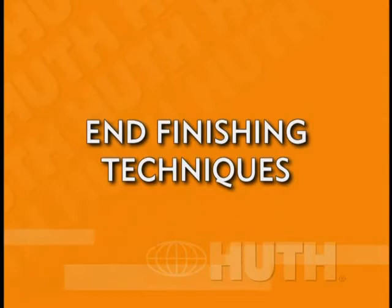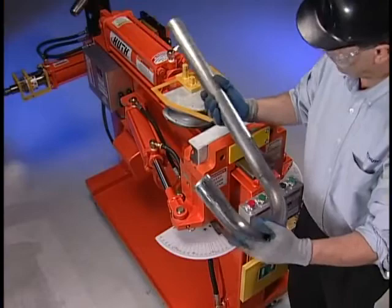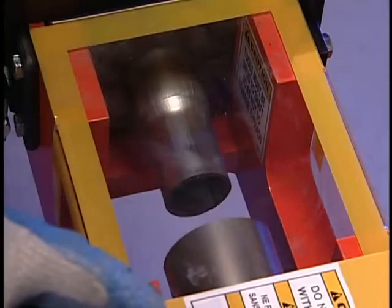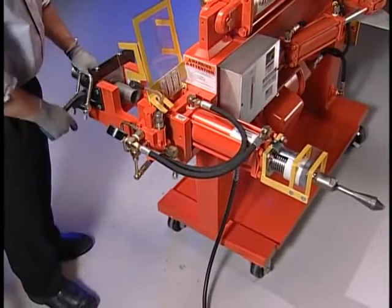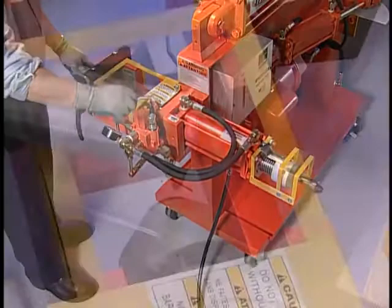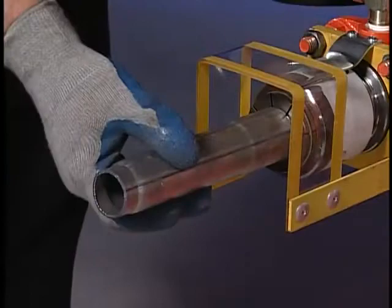Once a pipe has been bent and cut to size, there still may be work to perform on the pipe. End finishing refers to the procedures to form the pipe so it may be connected to manifolds, converters, mufflers, or other pipes. The swedger expander attachment, located on the back of your machine, will allow you to end finish exhaust and tailpipes to original equipment specifications. You can easily create flares, ball joints, flanges, and slip joints. In addition, the unit can expand and reduce tubing.